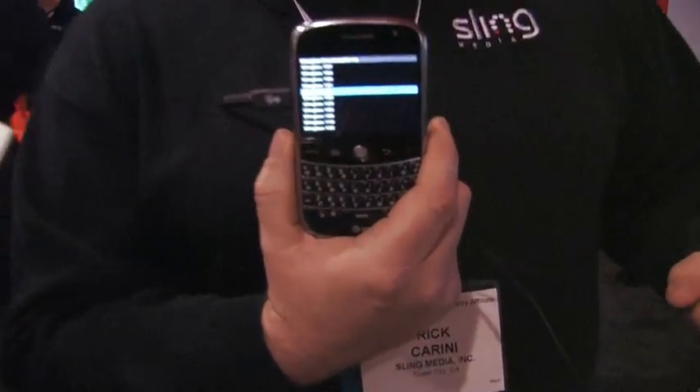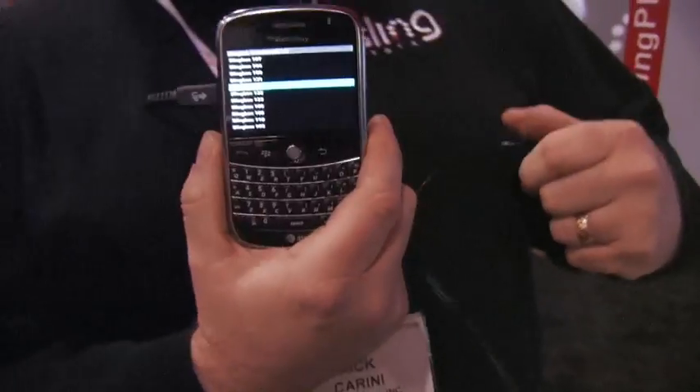I'm pretty impressed with how well it's handling it. You can see here you've got a list of 14 Sling boxes that this mobile device has access to right now. You go ahead and select the Sling box you want, just like you would on your PC client, and connect up to it and you're streaming off the internet. Anything you can do from your couch you are capable of doing through your Sling box — you're able to watch live content or recorded content off your mobile device.